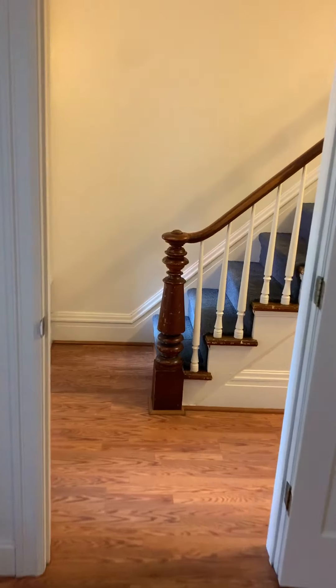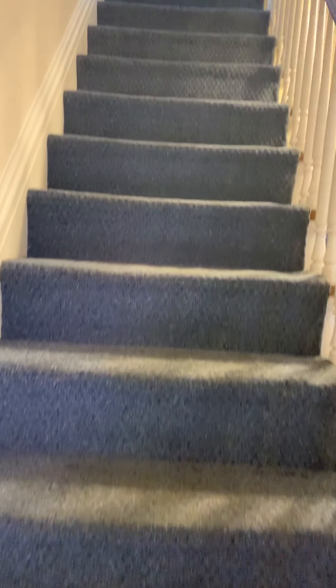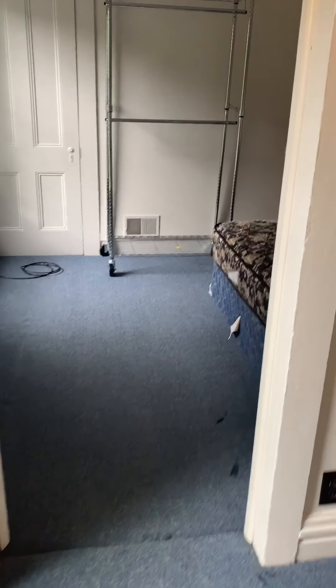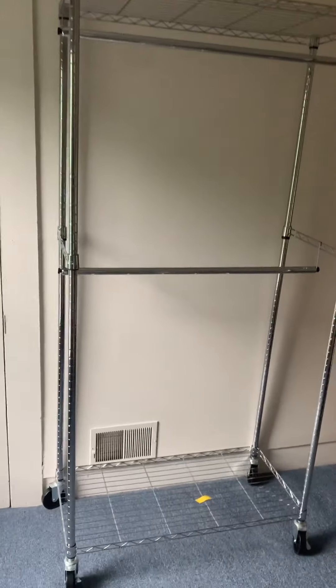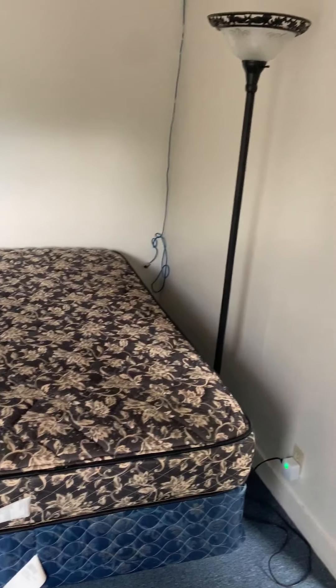If we continue on, we have the front door to our left, and then we can go up the stairs to the other bathrooms and bedrooms. Directly up the stairs, we have bedroom three. Bedroom three has storage and a dresser, and also comes with a mattress.